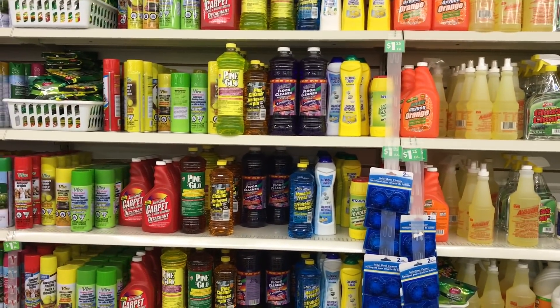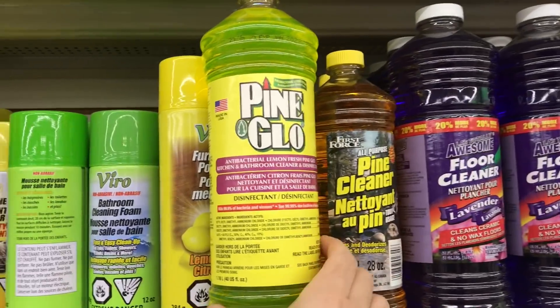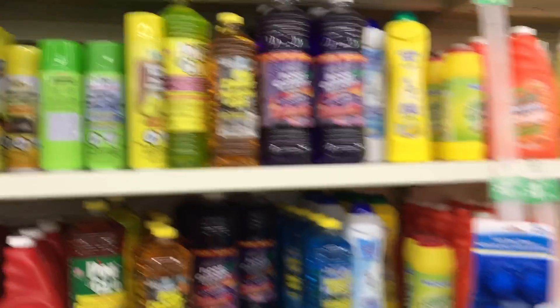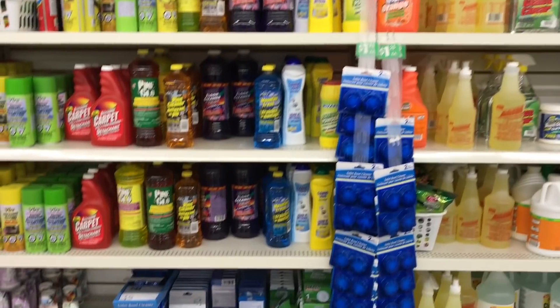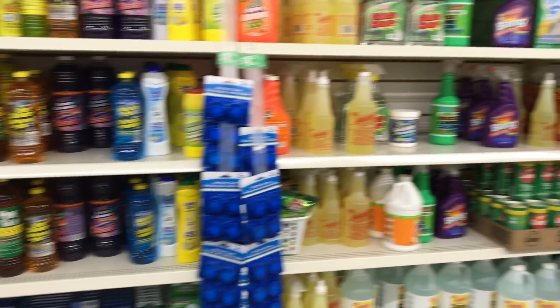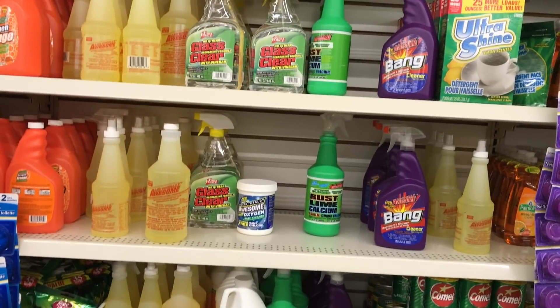A quick question for you: is Pine Glow like Pine-Sol? It's made in the U.S. and it's a newer find here at our local Dollar Tree. I'm just wondering about the product — if you've used it, if you like it, if it smells nice.